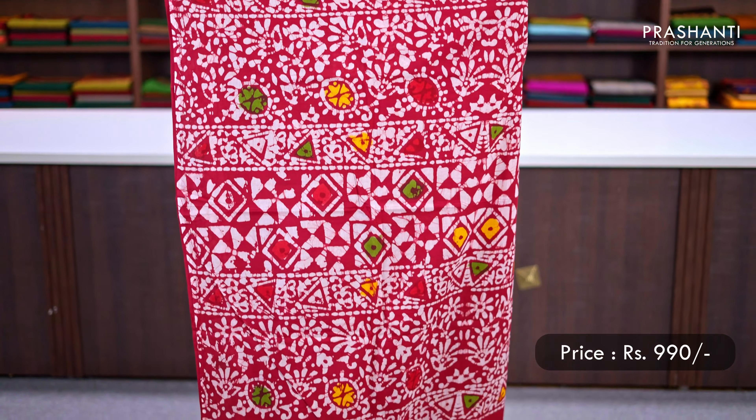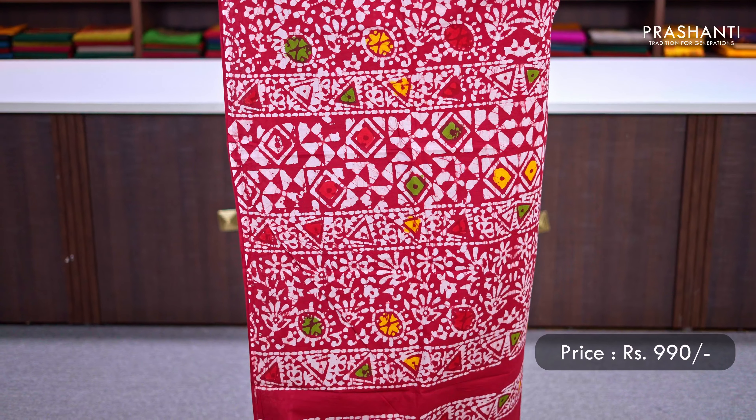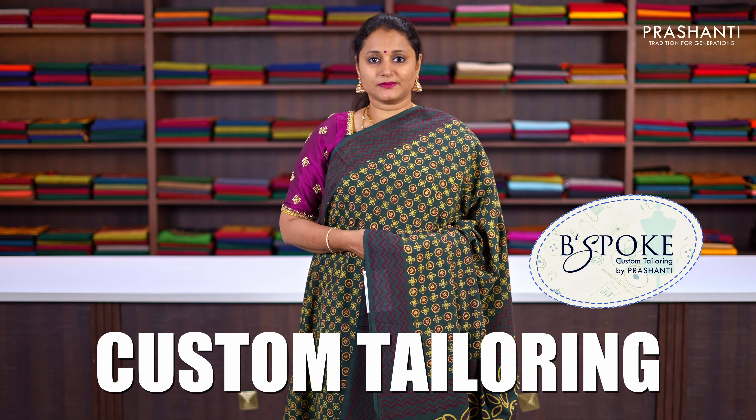Red — a beautiful saree. All over batik prints in a striped pattern running along the middle portion of the saree, with very pretty batik prints on both sides of the borders. Batik prints in the pallu as well, and a matching plain blouse, priced at ₹990.